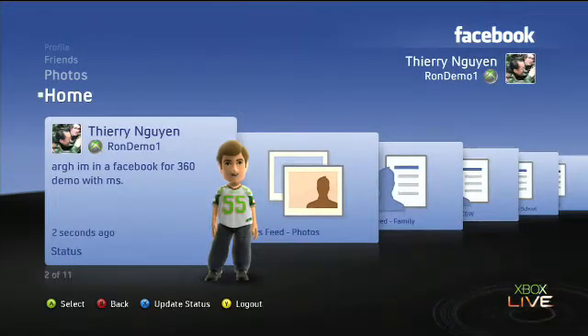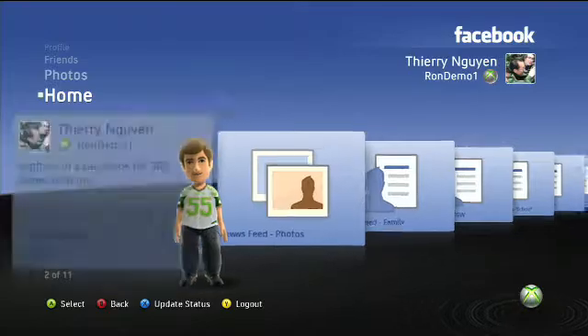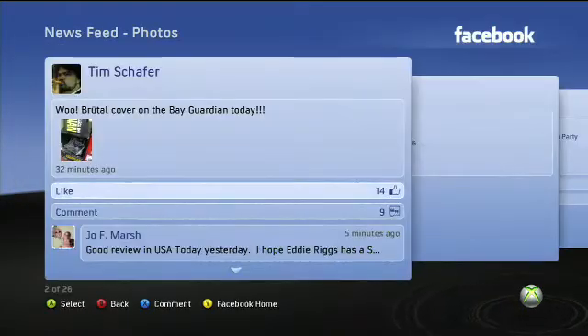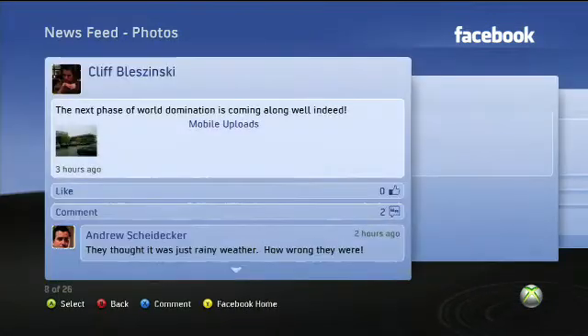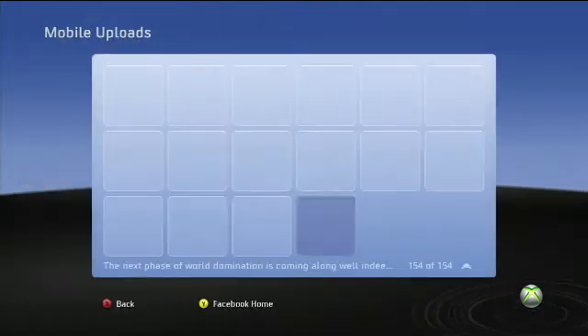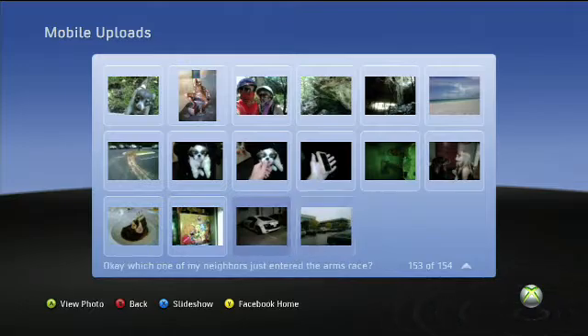Photos are probably my favorite thing about Facebook — they're the only reason I'd use it over, say, Twitter. And actually I think photos on Xbox are a little bit cooler than on the PC, because you can get into a nice full-screen slideshow mode, which we'll show momentarily. And now I'm going to comment on a picture that Cliffy Bleszinski of Epic posted, so you're going to see a little bit of the photo functionality right here.